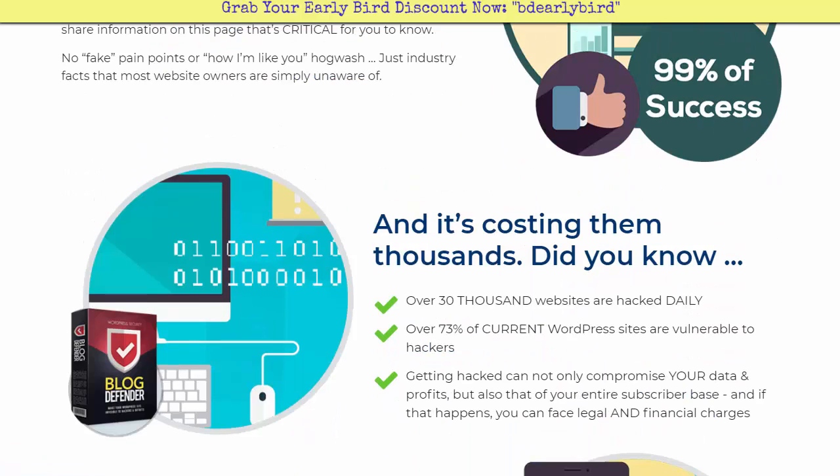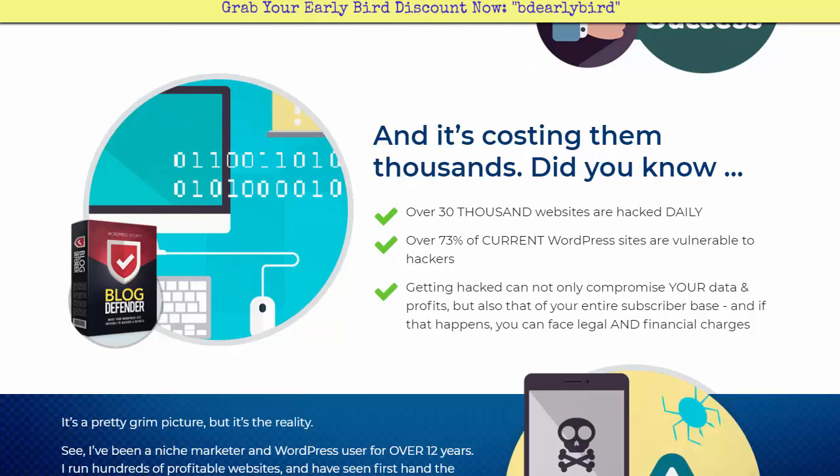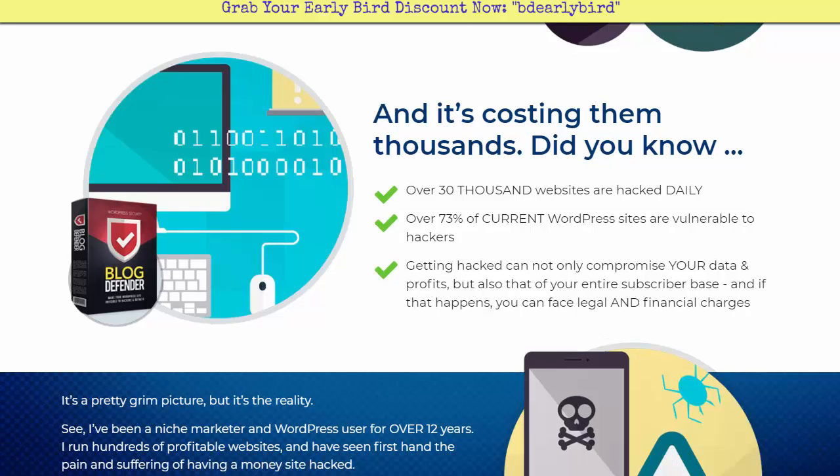99% of success is showing up, and it's costing people thousands. Over 30,000 websites are hacked daily — it's staggering, it really makes your eyes open. 73% of current WordPress sites are vulnerable to hackers. I love WordPress, I think it's one of the best platforms, but there are obvious issues. Getting hacked can not only compromise your data and your profits, but also that of your entire subscriber base.